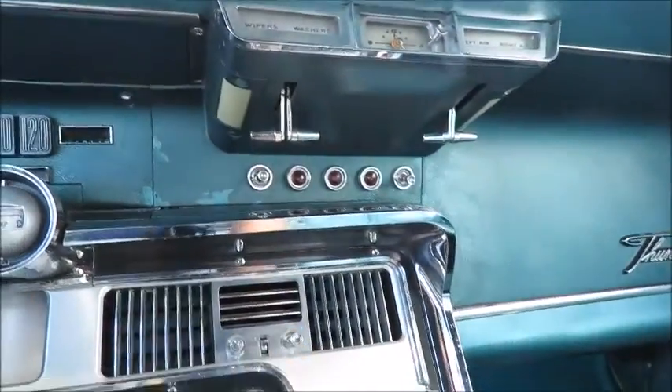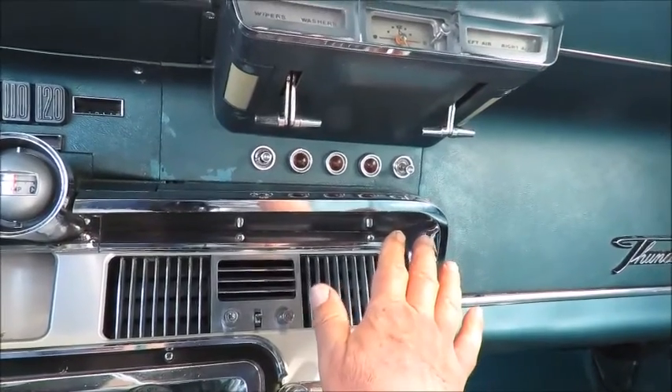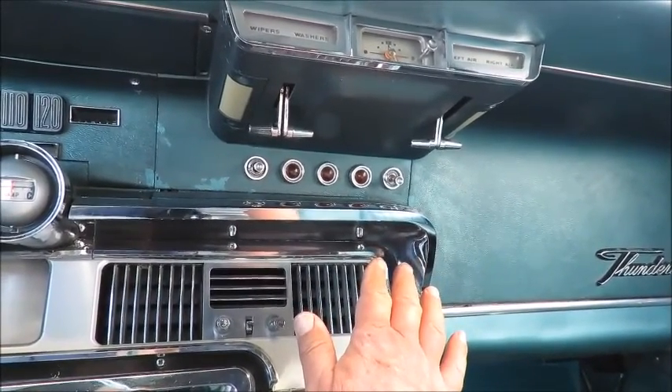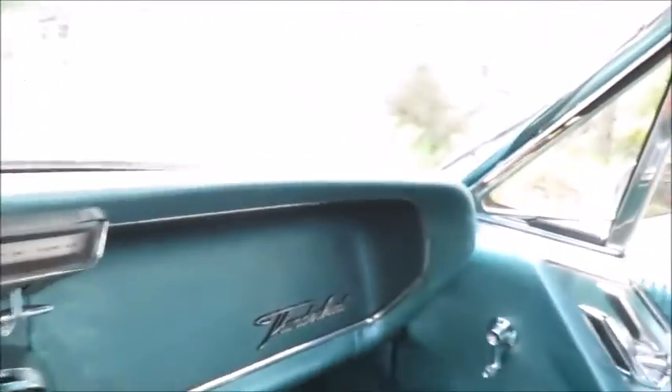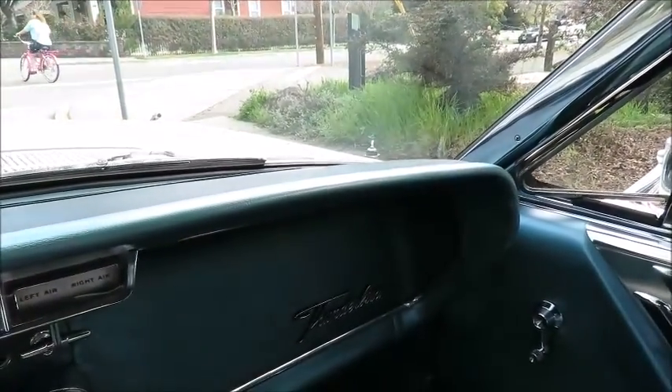The air conditioning system — you turn that on, we got some cool air coming out of there. It's not frigid, but it feels cool. It's cooler than it is outside, so that's good. The radio's turning on, but it looks like the power antenna isn't up and I don't know how to raise it.